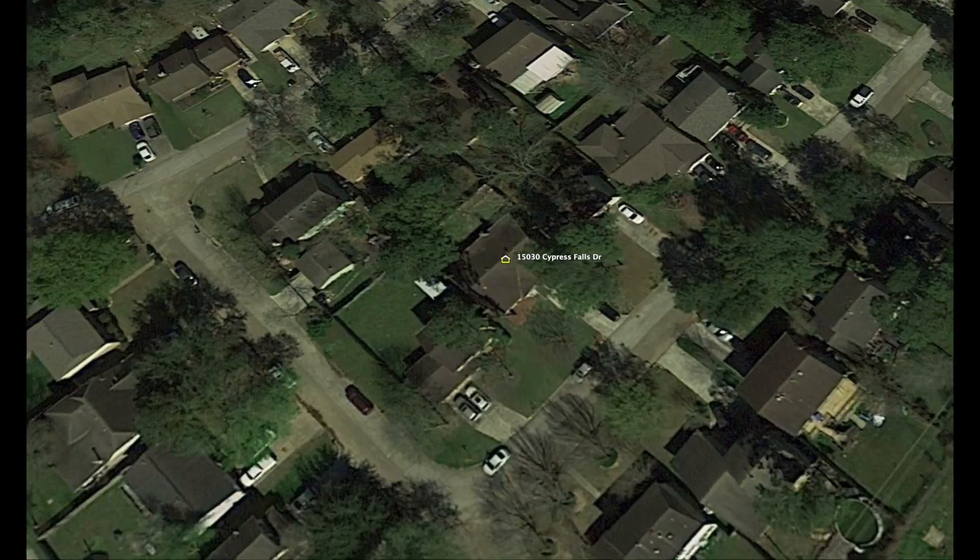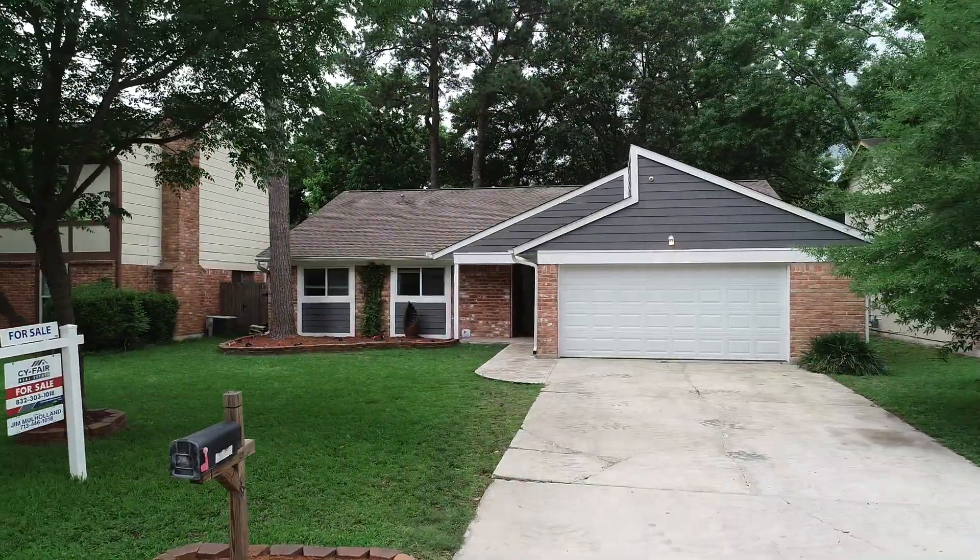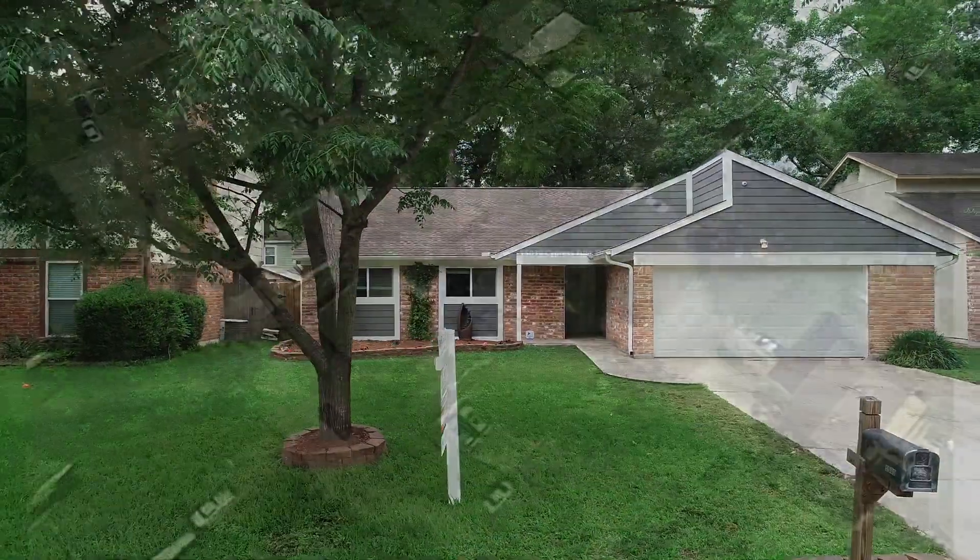This three-bed, two-bath home is ideally located at the end of a low-traffic street and the heavily wooded lot just steps away from a fishing pond.